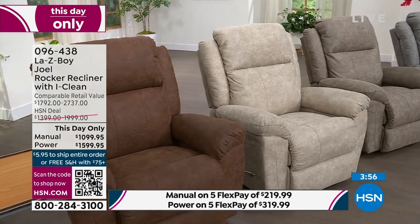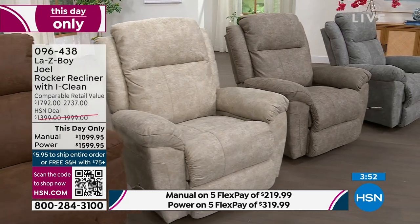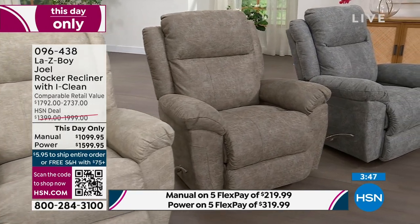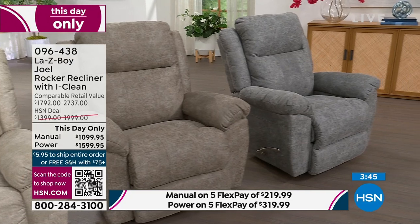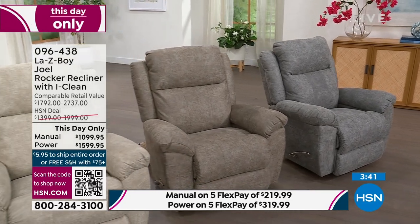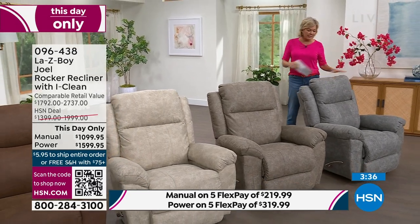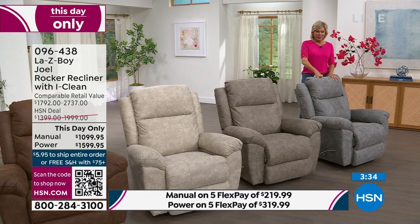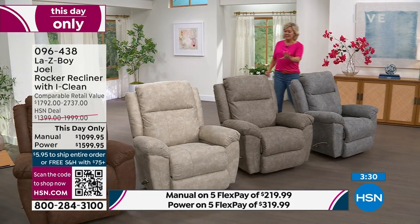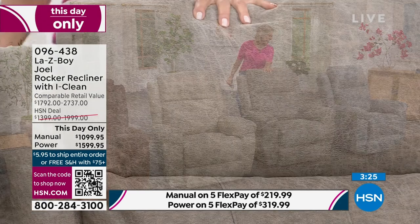Don't wait if you have a color or mode preference. Manual is unfortunately gone in three out of four colors now. The only option where you can get both manual and power is the charcoal — still the most popular. In the sable, only eight remain in manual — eight left.